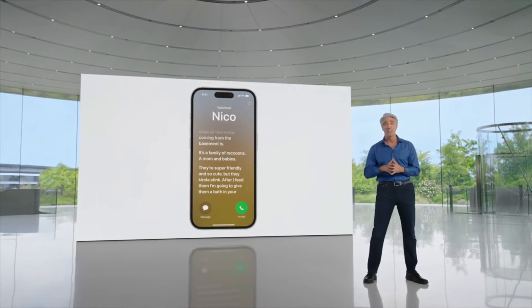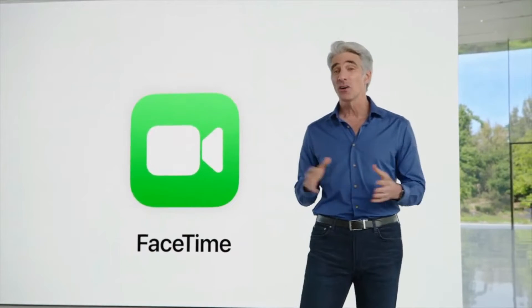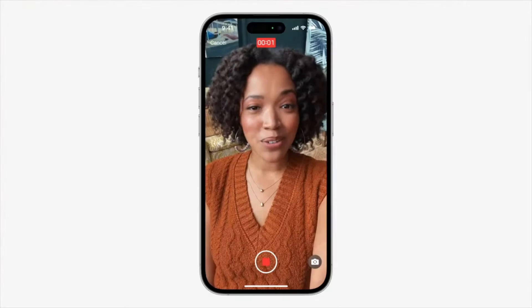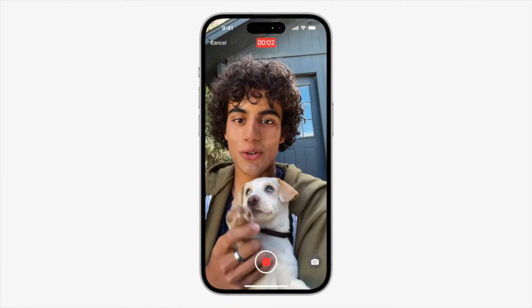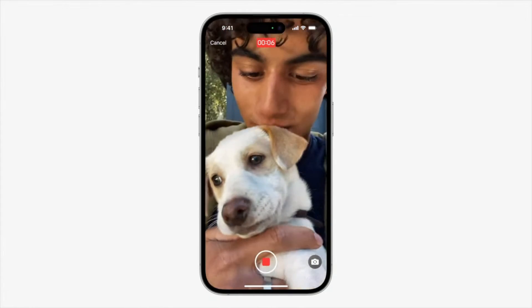And there's another type of call getting a big update: FaceTime. Now, when you call someone on FaceTime and they aren't available, you'll be able to leave a message. So whether you're just calling to say hey or want to share a precious moment, you can record a message so that they can enjoy it later.